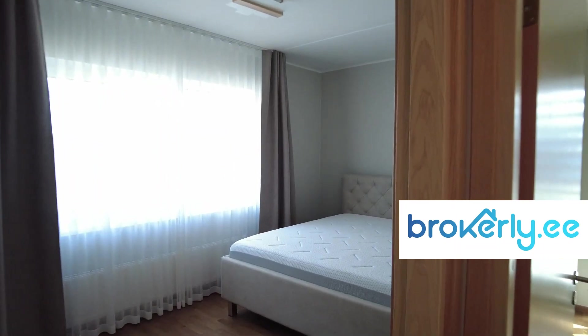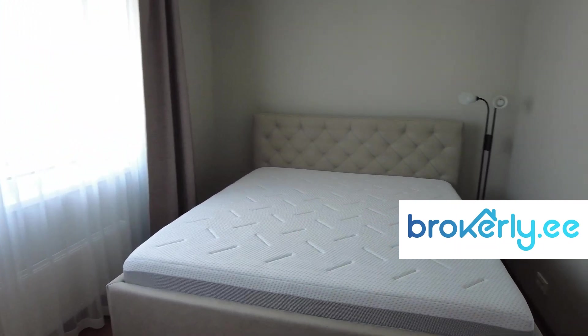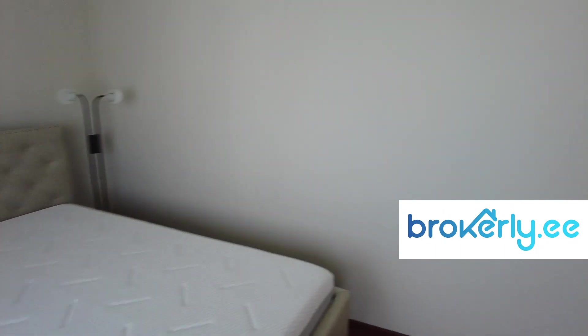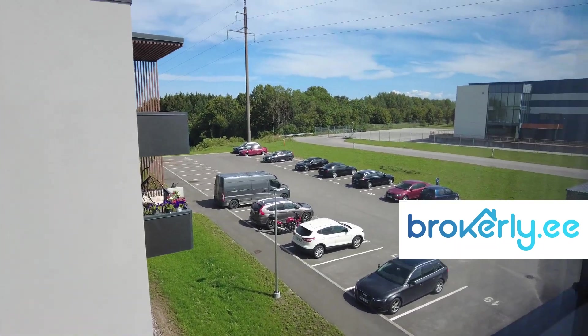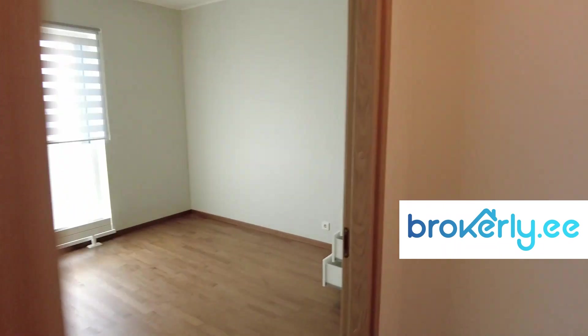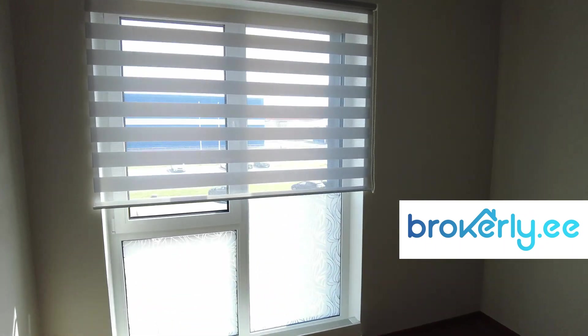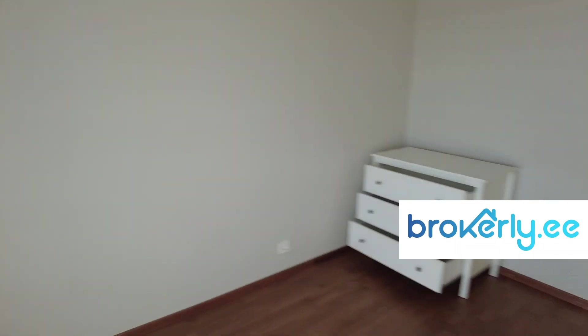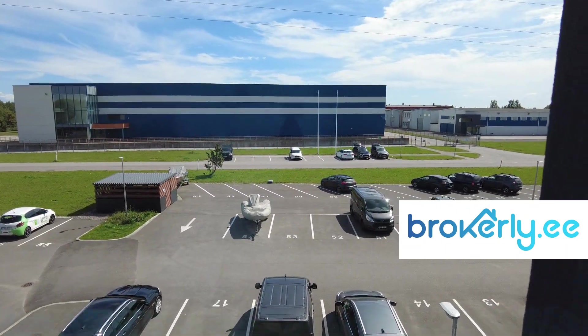On the left hand side we have a master bedroom — spacious master bedroom. Here will be a wardrobe, big wardrobe, and that's the view — quite good. And here on the right hand side is the small bedroom, also very nice, and the view is here to the parking area.